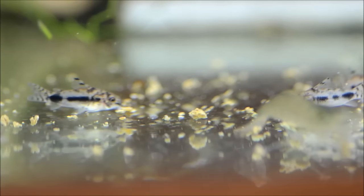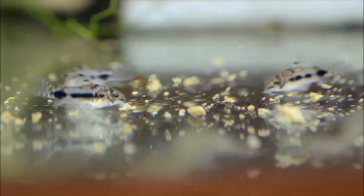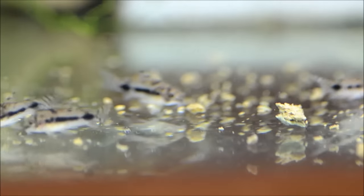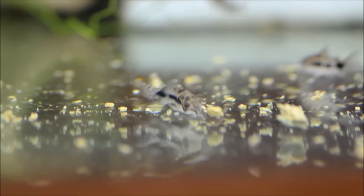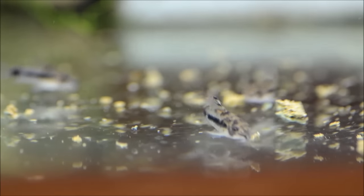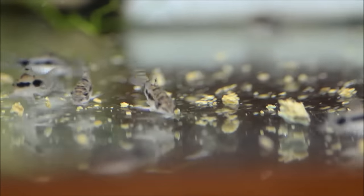If you want to spawn them, you'd want to set them up in a gender ratio of two males to one female, or more males than females. You can tell their gender when they hit maturity because the females are substantially fatter and slightly larger. They'll lay their eggs on the glass, on plant leaves, or you can mop spawn them, which makes it easiest to remove the eggs for rearing. They will eat their own eggs, so you would want to move the eggs to hatch and raise.